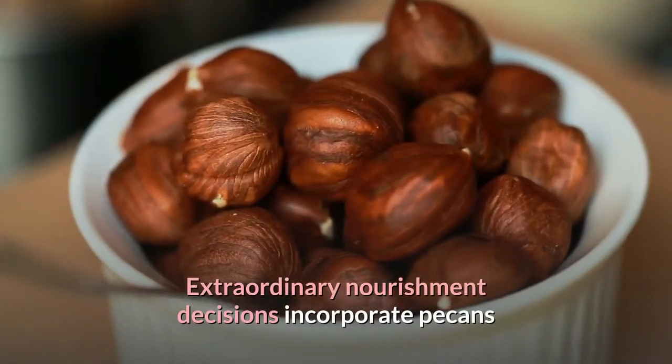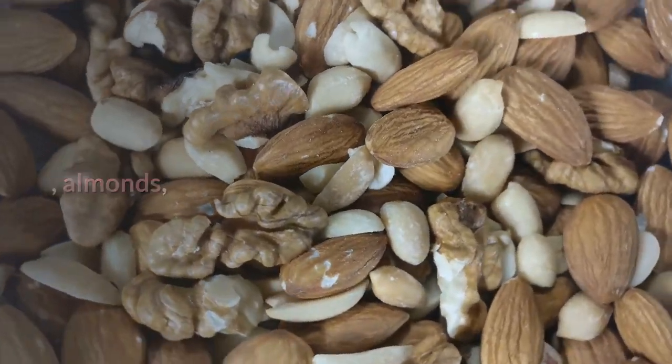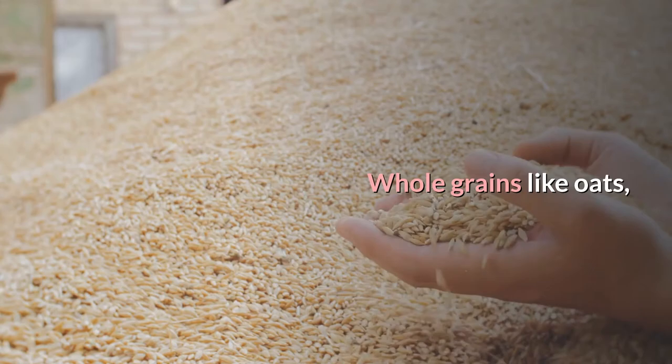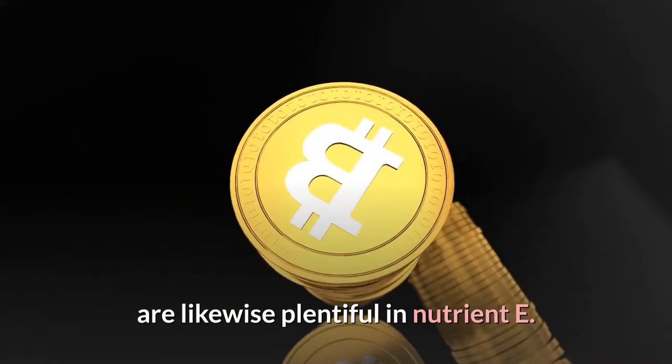Great food choices include pecans, almonds, and hazelnuts. Whole grains like oats, wheat, and lentils are also rich in vitamin E.